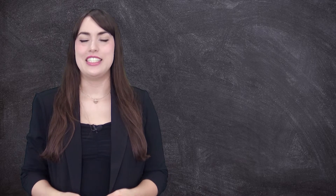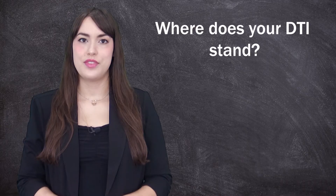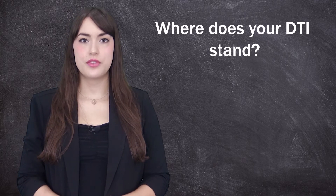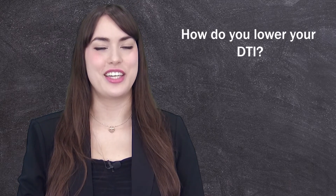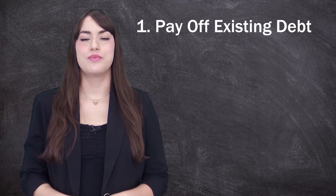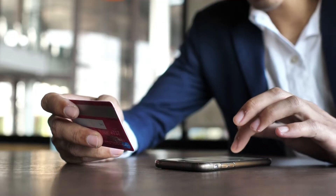After you find out your DTI, where does it stand? If the resulting number is not where it needs to be in order to get a loan for your business, a lower DTI is far better for the economic well-being of your organization. Number one: work on paying off existing debt. Try to pay a little more than the minimum each month, and focus on those credit cards with higher APRs.